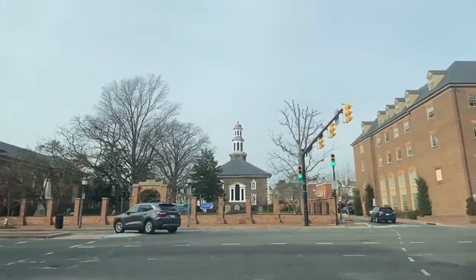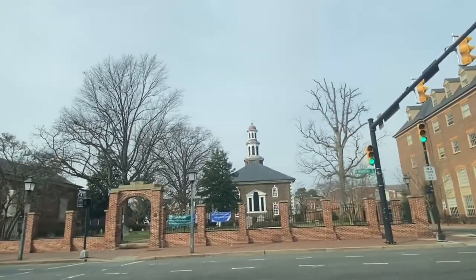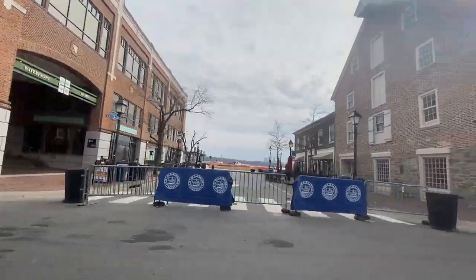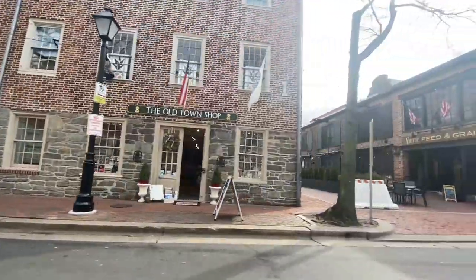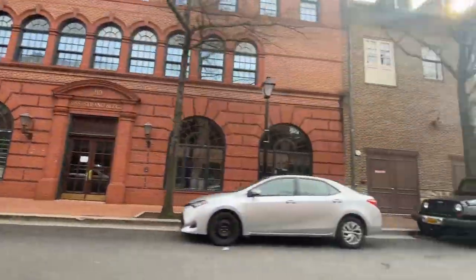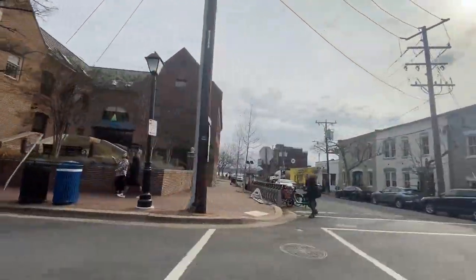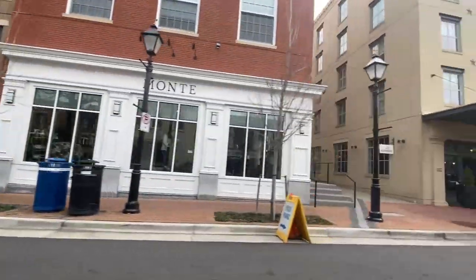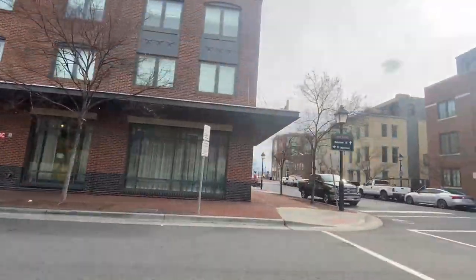At Old Town, you'll not only have a ton of different historical sites to check out, but you'll also be able to enjoy endless restaurants, antique shops, boutiques, and theaters — some of them actually being right next to the Potomac River, which is one of my favorite places to visit. There are around a hundred retail stores in that one small area, so you're really not going to run out of things to do.